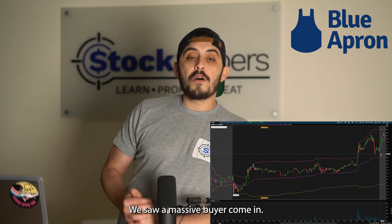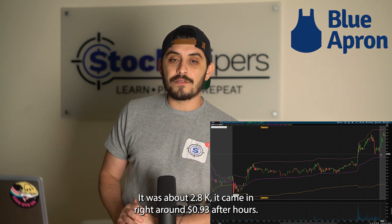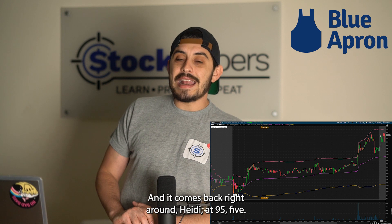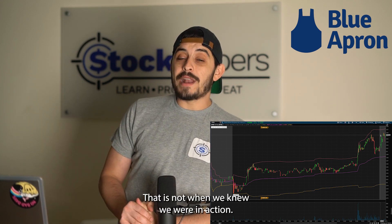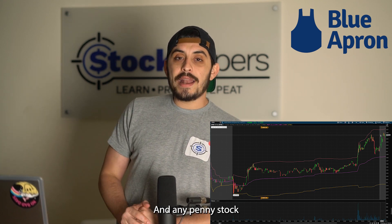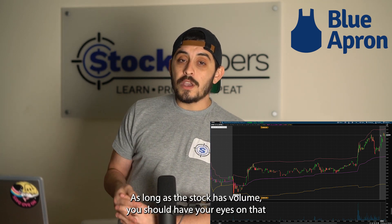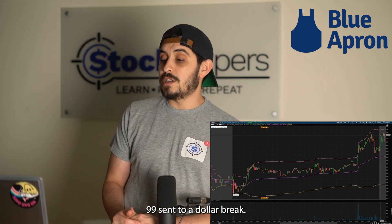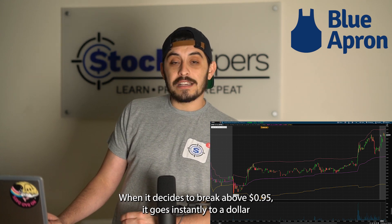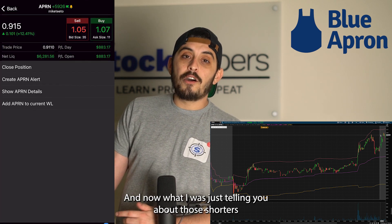After hours is really when the magic happened. We saw a massive buyer come in — about 2,800 shares — right around 93 cents after hours. Then it started taking out 94 cents, 95 cents, coming back up to high of day at 95.5 cents. We knew that if we were able to break 95.5 cents we were going to get close to that dollar spot. Any penny stock breaking a dollar is a key level to watch, and that's exactly what happened — right when it broke above 95 cents it went instantly to a dollar and then all the way to $1.09.